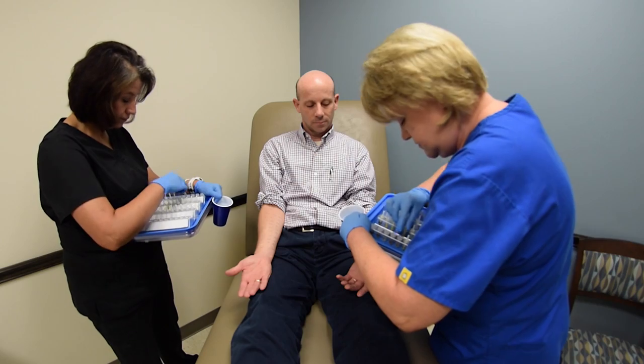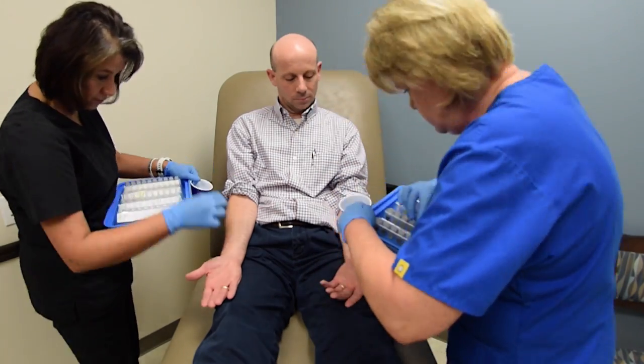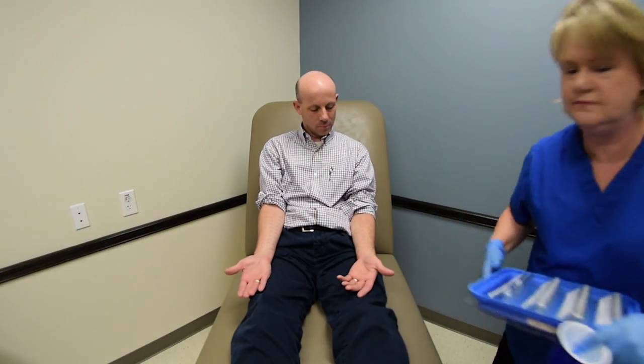We solve problems like allergic rhinitis, asthma, eczema, food allergies, hives, immune deficiencies, contact dermatitis, and other various allergic diseases.